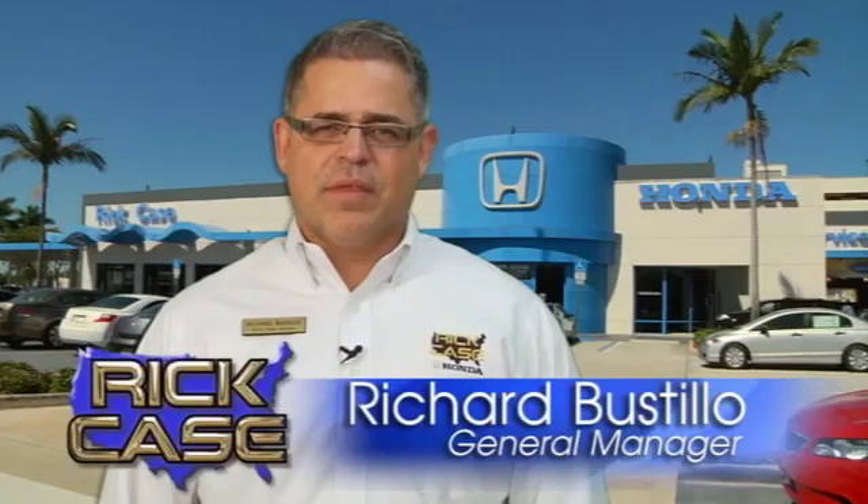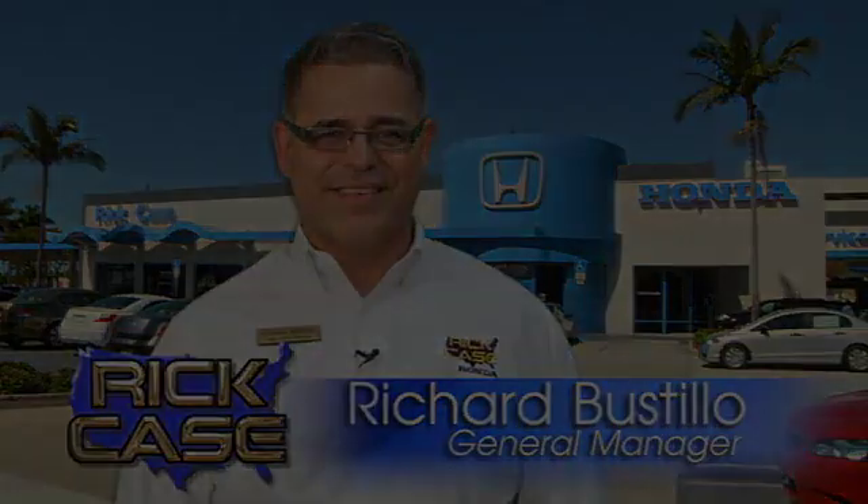See it for yourself today. This is just one of the dozens of great values you'll find here at the Rick Case Honda Pre-Owned Superstore on I-75 and Griffin Road.